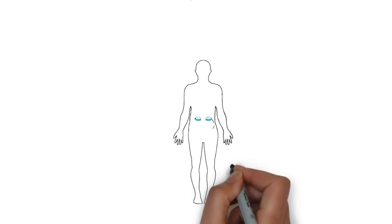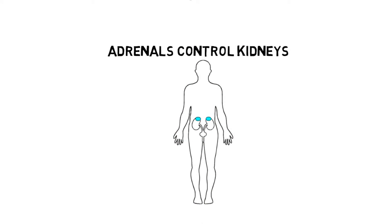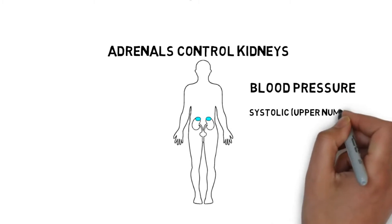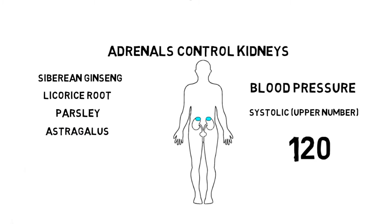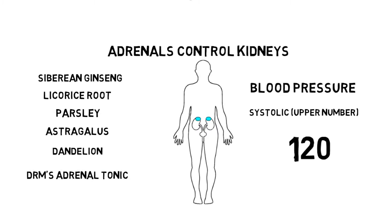Work on the adrenals as well. The adrenal glands control the kidneys so they must be strong. A good way to check adrenal power is by your blood pressure — your systolic or upper number should be around 120. Adrenal herbs can help bring this up: Siberian ginseng, licorice root, parsley, astragalus, and dandelion can help. Dr. Robert Morse also has an adrenal gland tonic in both a tincture and capsules.